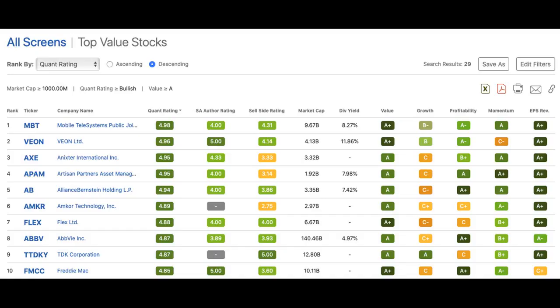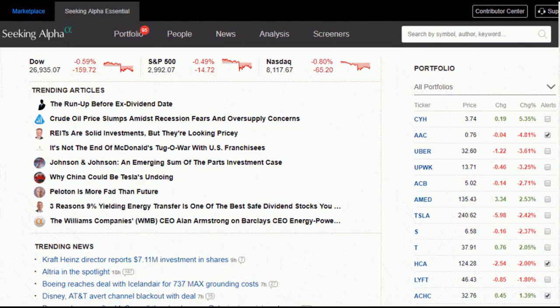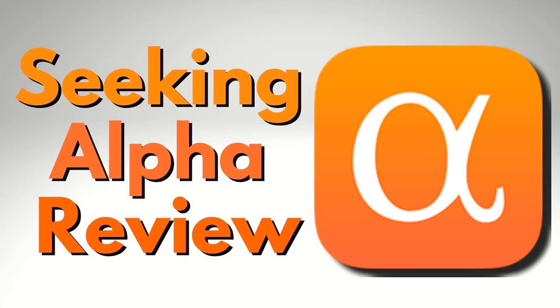Also, I just opened my visa statement now and I saw another charge of $7.83 exactly charged to my visa card again. This needs to stop.